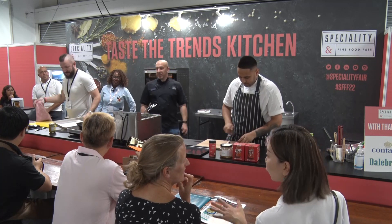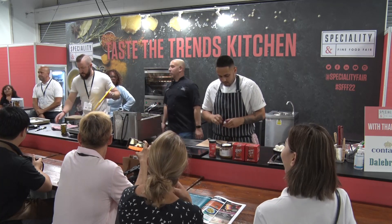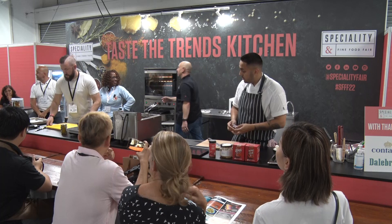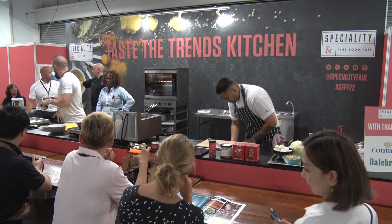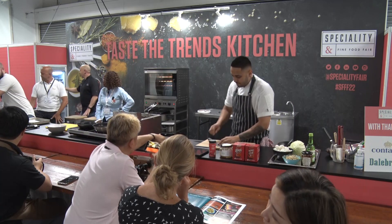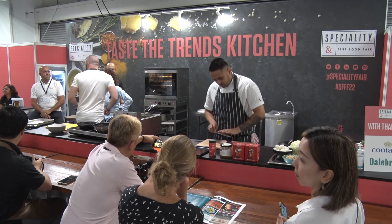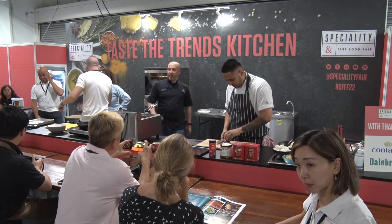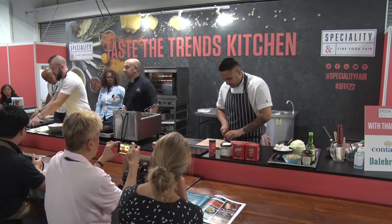Welcome to the Eats Meets West demo. I've got quite a busy little stage coming on here. Right, so just to let you know, my name's Stephen Walpole. I am your host, compere, chef.